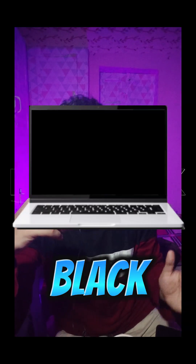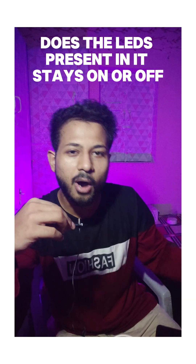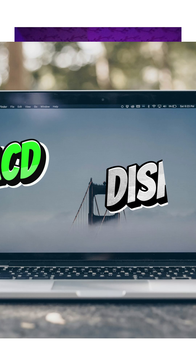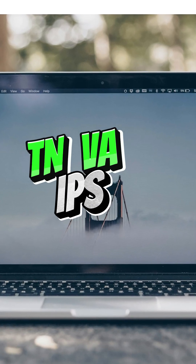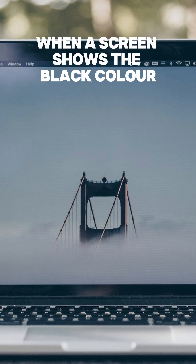When the screen shows black color, do the LEDs in it stay on or off? In LCD displays with TN, VA, or IPS panels which have LED backlighting...